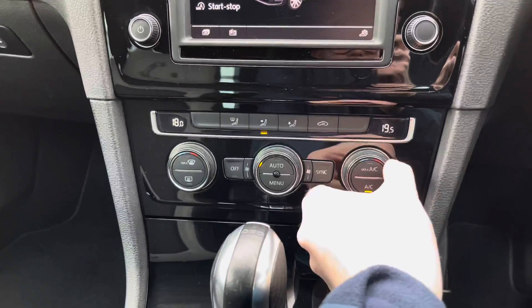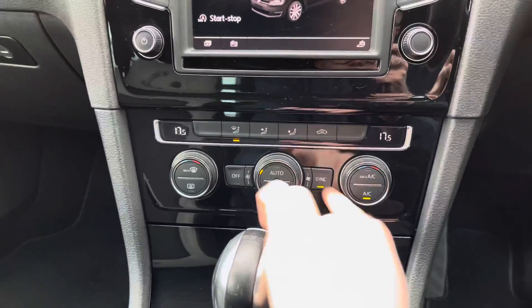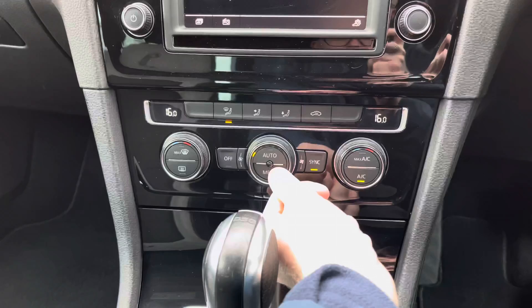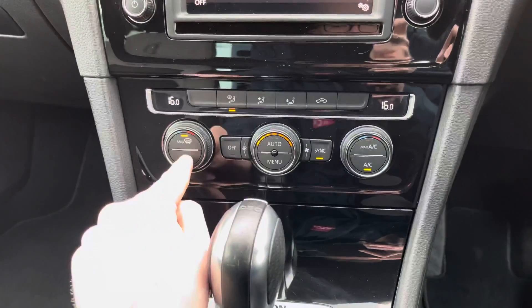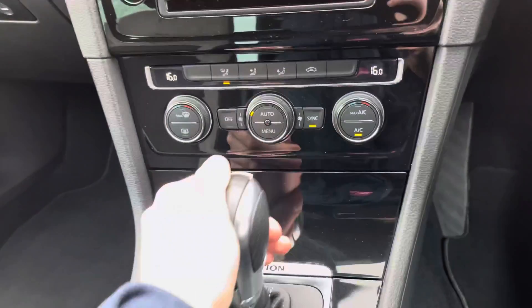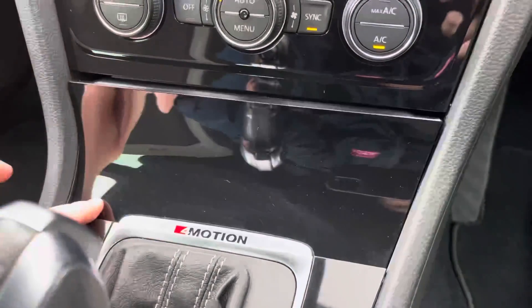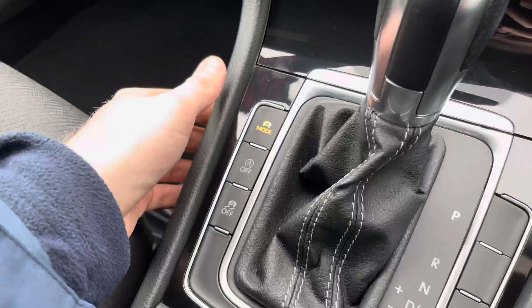Down below here you do have your dual zone climate control, which allows the driver and passenger to make their own preferred temperature choices — preventing any arguments about being too hot or too cold. You have your max AC button there as well. You can also sync the temperature to be the same throughout the vehicle, along with buttons for defrosting the front and rear windscreen. It's overall very straightforward to use, with the fan speed in the centre and your temperature controls on either side. You have your storage compartment with USB and auxiliary input in as well.